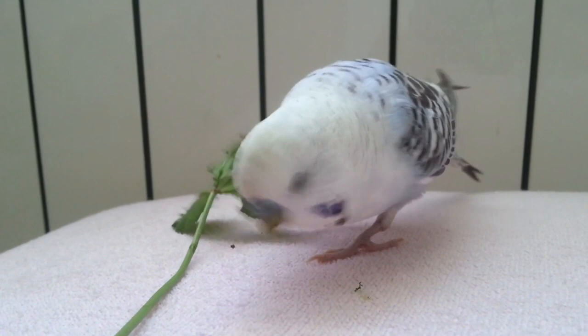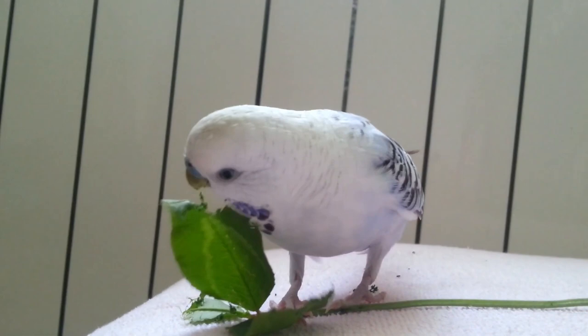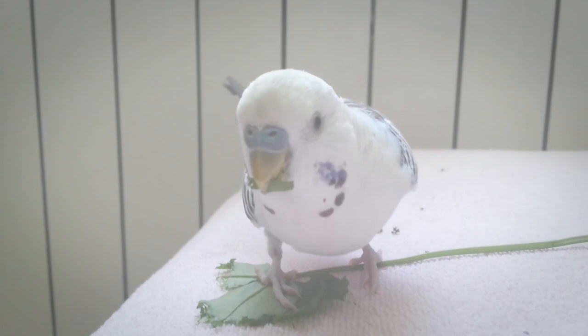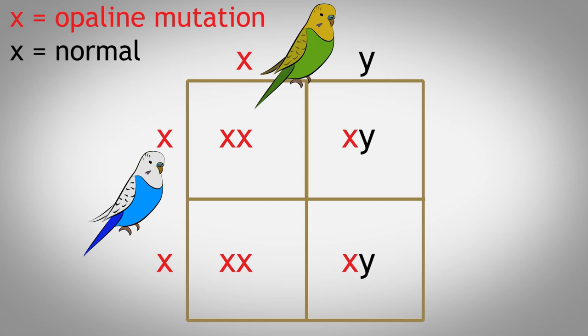As for the genetics of this mutation, it is a recessive sex-linked mutation, which means it works exactly like the Ino, opaline, and cinnamon genes. As you can see, Denny has more than one sex-linked mutation, because they are totally different mutations and your budgie can have more than one sex-linked mutation. If you need to understand more about these X-linked mutations, you can watch any of the Ino, opaline, or cinnamon videos where we dive into the Punnett square. Since this mutation's Punnett square looks exactly like those, you can simply go and watch those other videos.